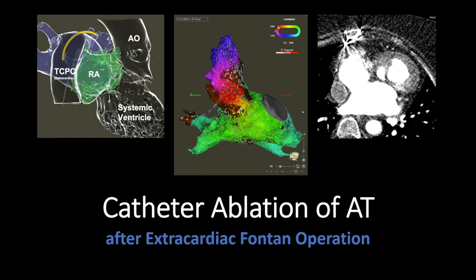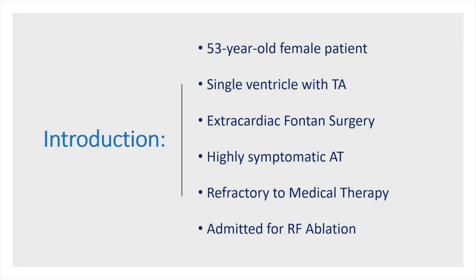Our patient is a 53-year-old woman with single ventricle and tricuspid atresia with atrial arrhythmias, who had extracardiac Fontan surgery many years ago and developed symptomatic atrial tachycardia refractory to medical therapy, and was admitted for catheter ablation.